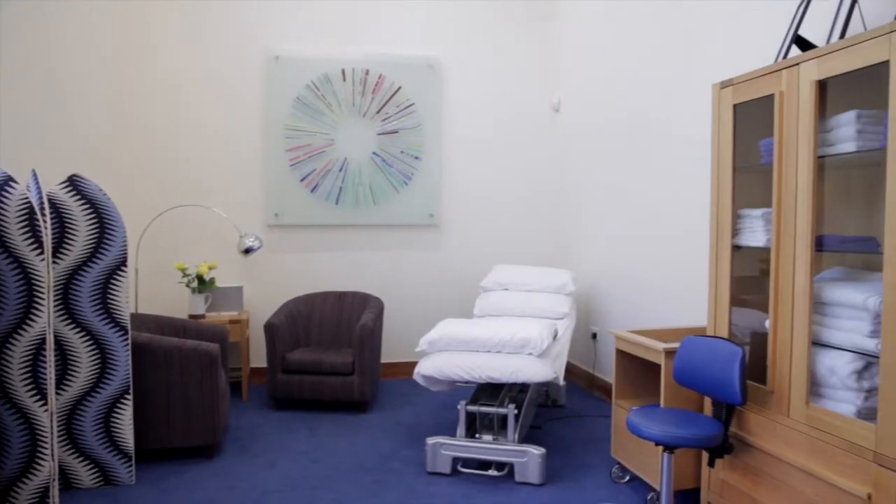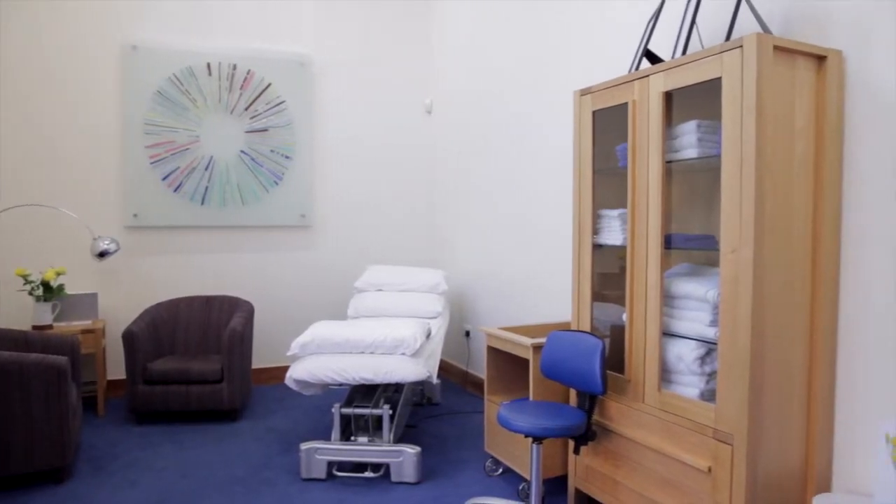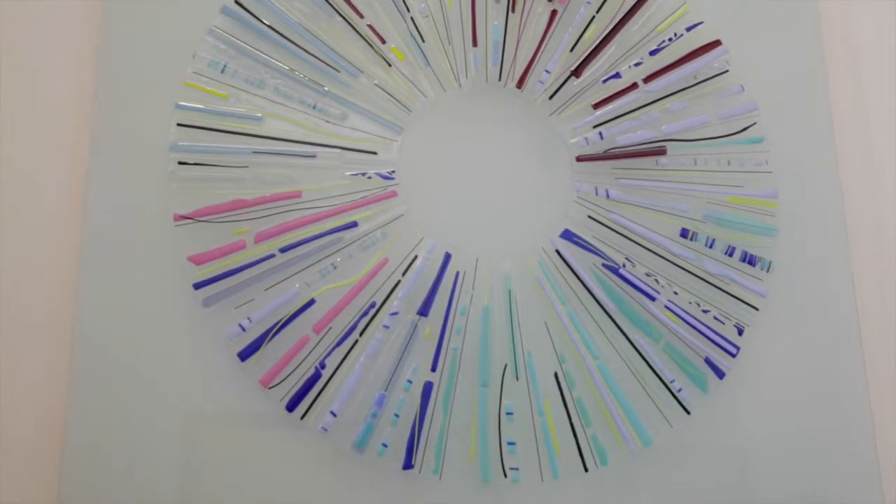This is the main therapy room where we do reflexology and reiki, and also those who are suffering from lymphedema can have lymphedema drainage here, which is quite common in people who've had breast cancer and lymph nodes removed.